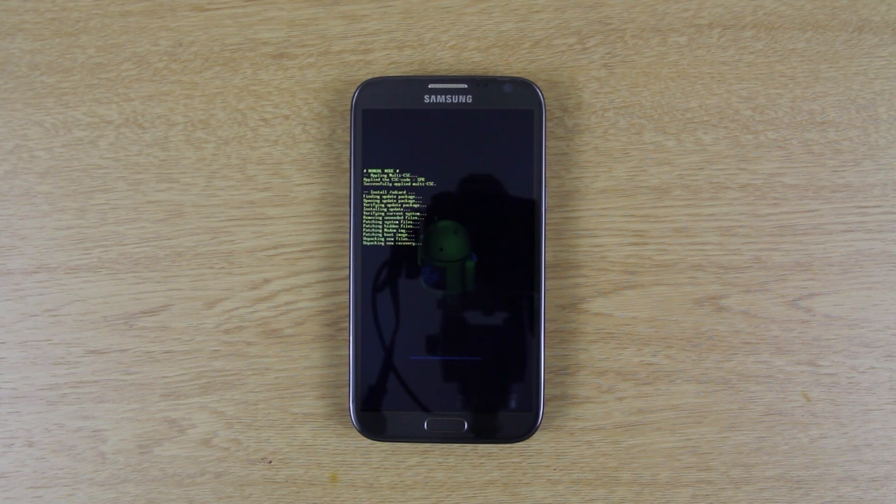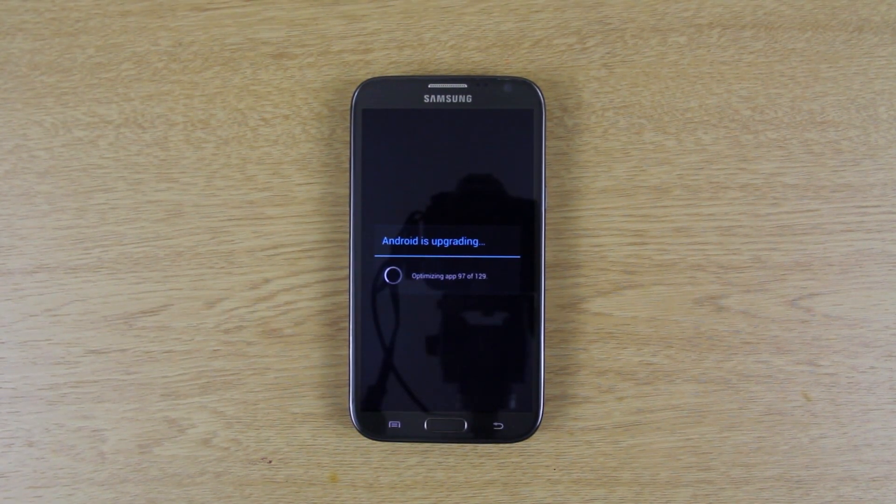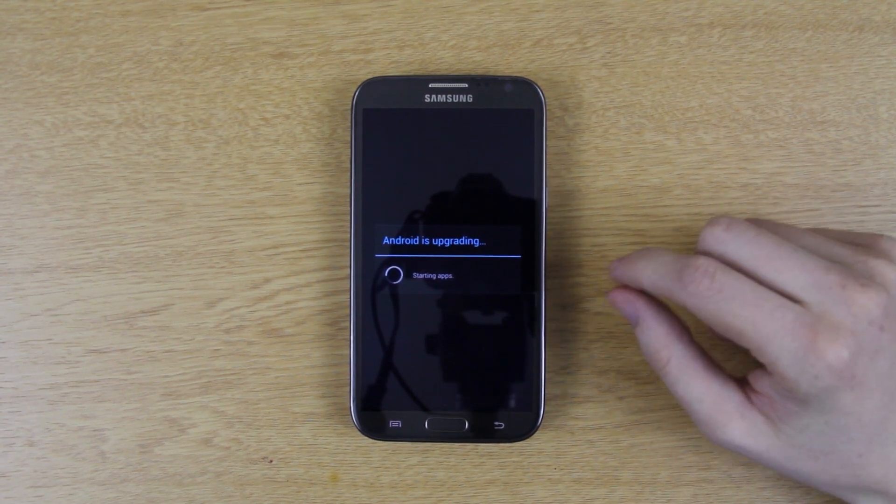The update is almost done, nearing completion. We made a lot more progress than last time and hopefully when it boots up we'll have MA7. We won't have root since the update kills it, but that's exactly why we used Voodoo Root Keeper and pressed 'Backup Root' beforehand. Once it's done optimizing apps, you'll be able to restore root with just one click — and we didn't lose any data even though we used Odin.